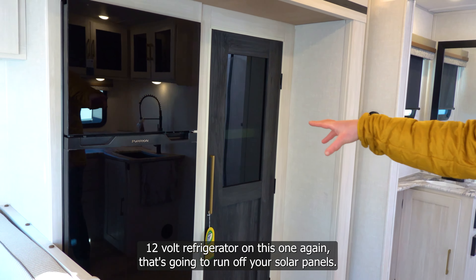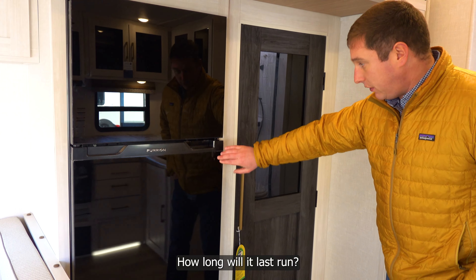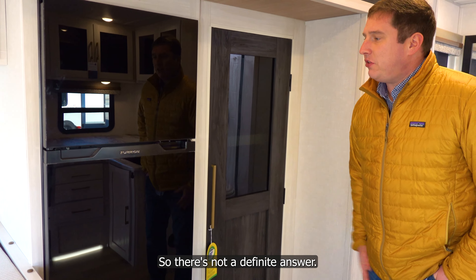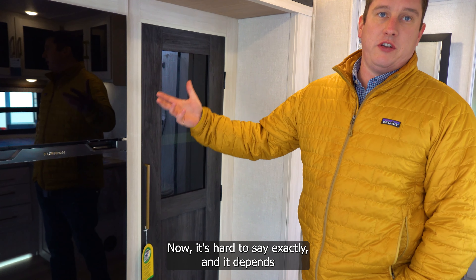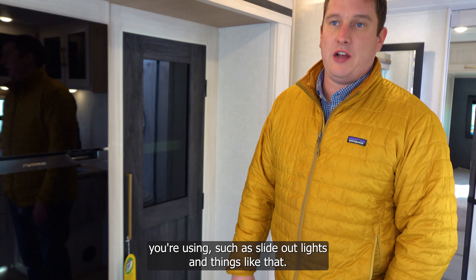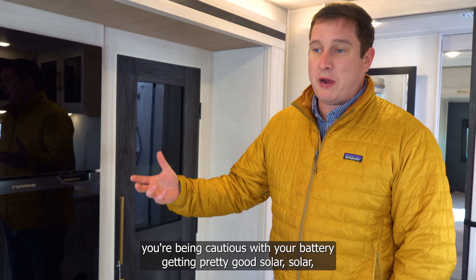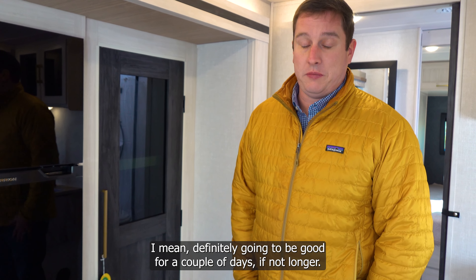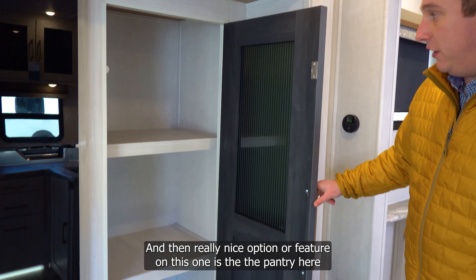There's a 12-volt refrigerator that runs off your solar panels to keep things cold while traveling. How long it lasts depends on sunlight and other items drawing power like slide outs and lights, but being cautious with your battery and getting good solar input, it should definitely be good for a couple of days or longer.